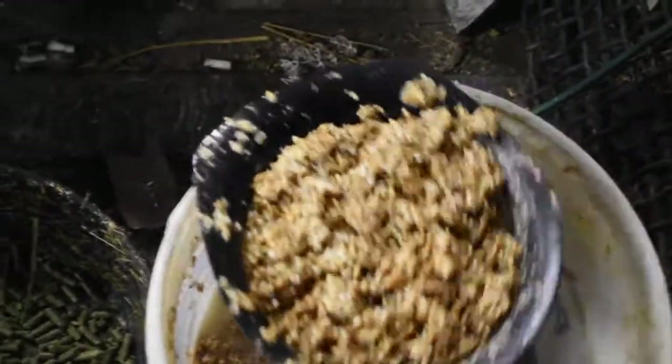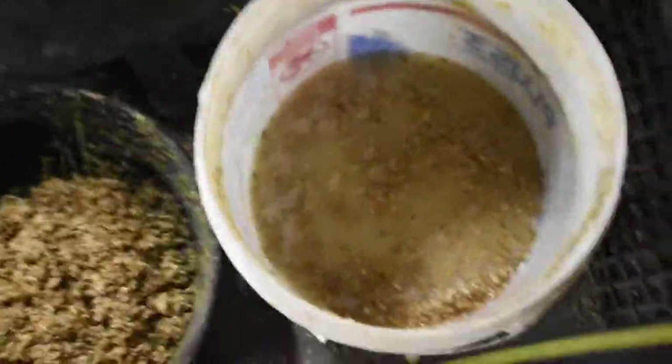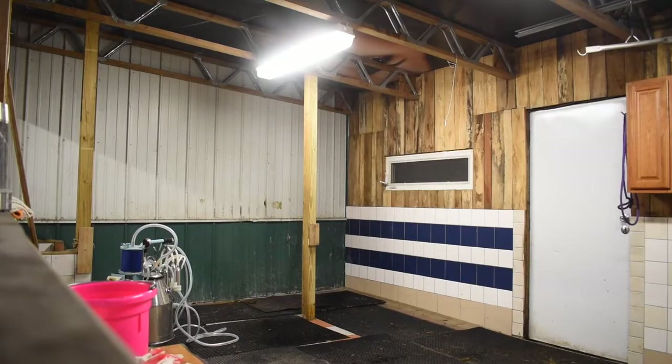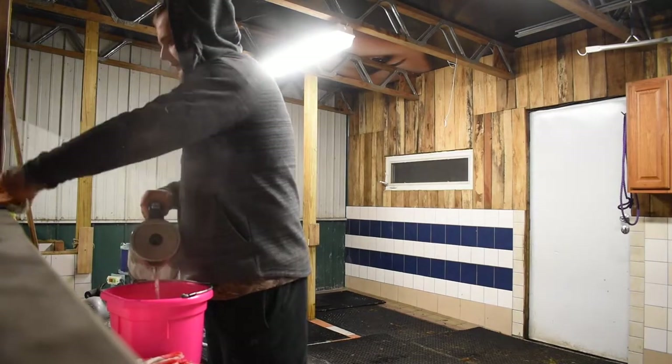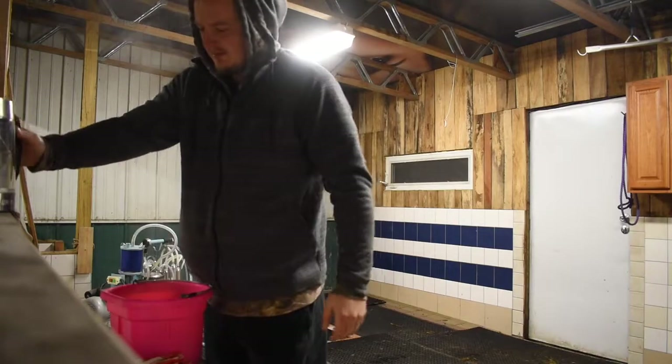This is the feed. We feed Miranda — that's the cow — alfalfa pellets. This is the feed for the cow: just milled barley and milled oats, and then we let it soak overnight, kind of ferment a little bit, and then we give that to her.